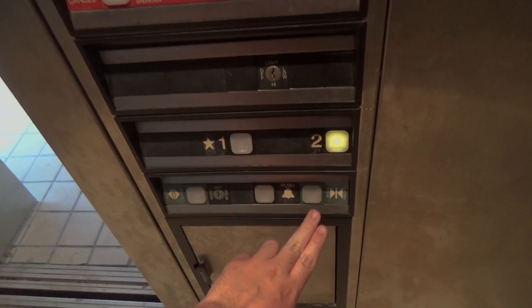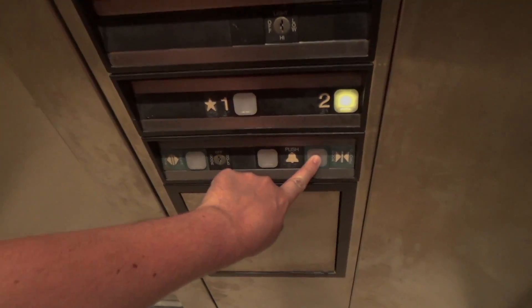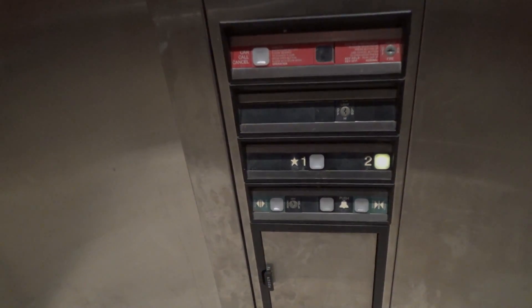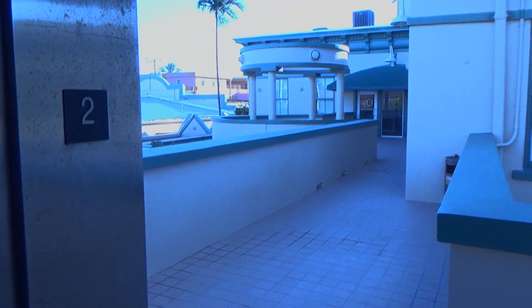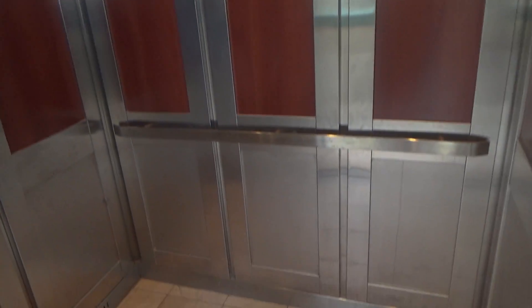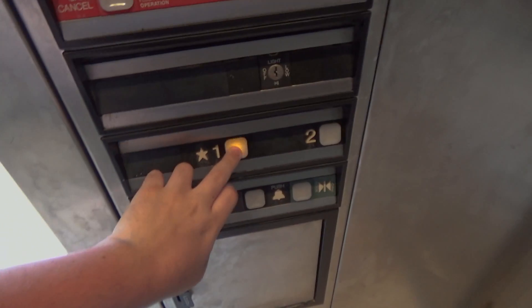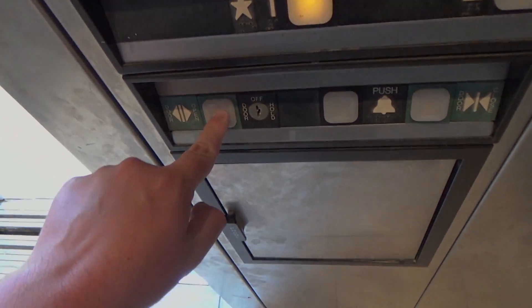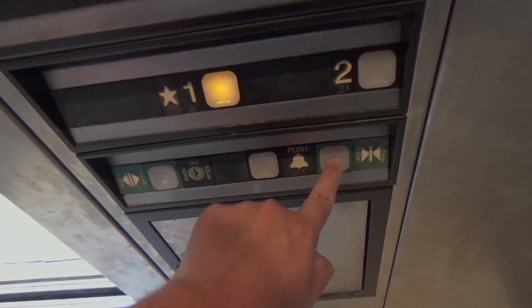Floor two. Older Impulse for the door close. Here we are up on two. The lantern lights up but you can't hear the chime. One — these buttons are replaced but the open and close buttons are original. I love the way they push in on these older Impulse buttons.